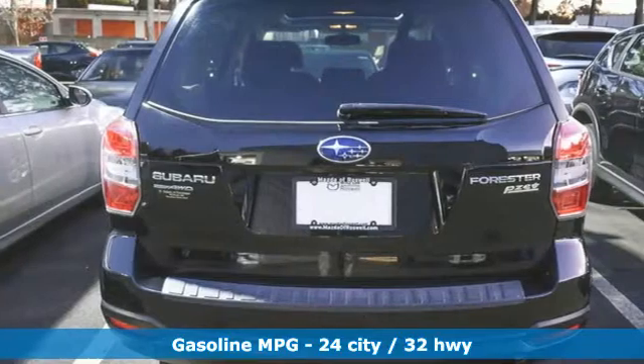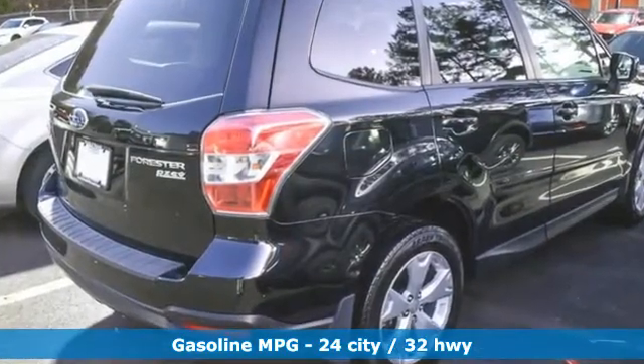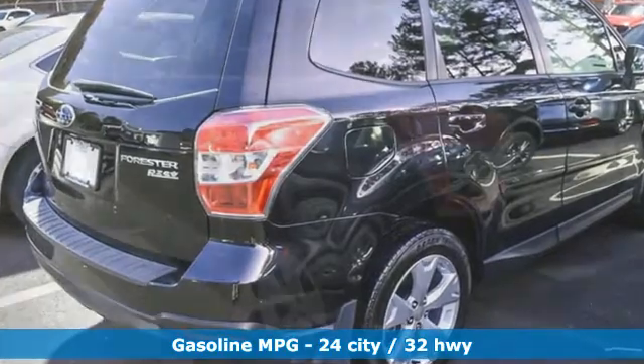H4 engine, front heated bucket seats, AM-FM satellite radio, auto dimming rear view mirror,